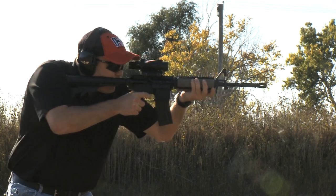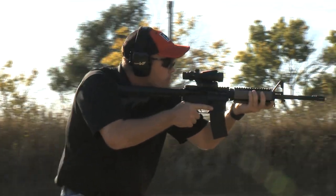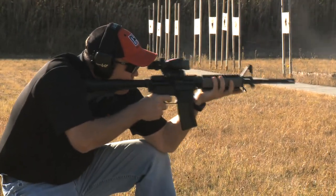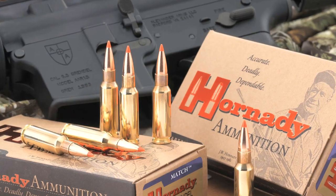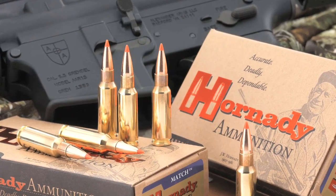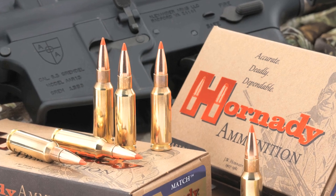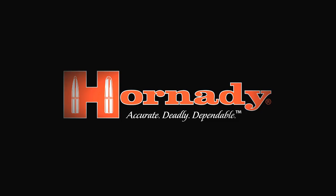The 6.5 Grendel is a well-executed union of firearm mechanics and internal, external, and terminal ballistics that delivers performance, assuring its place in the legacy of the modern sporting rifle, the AR, and the continuing adaptation of Eugene Stoner's design.